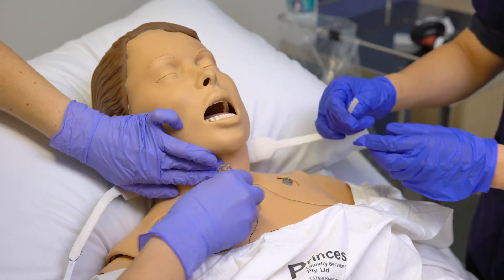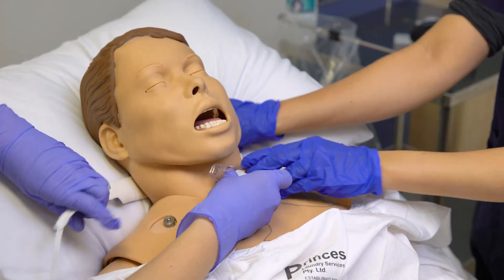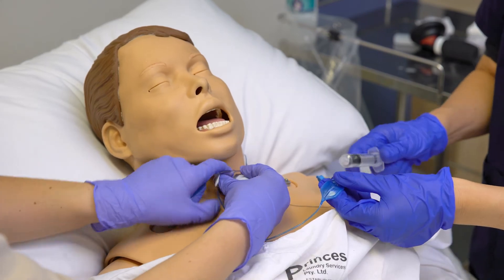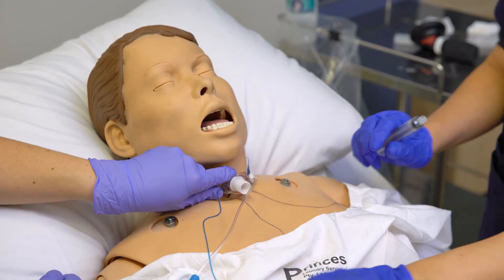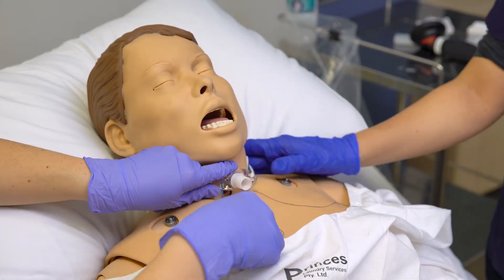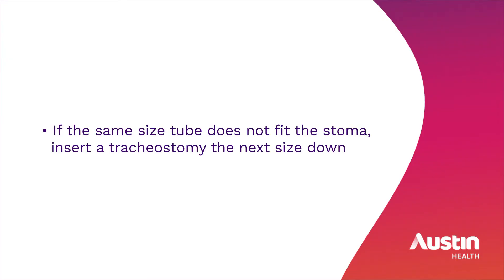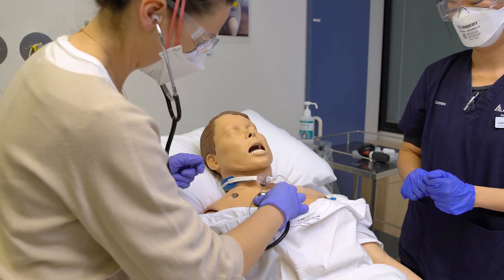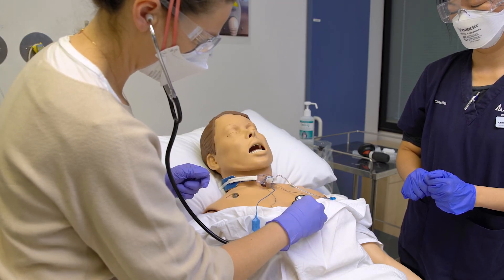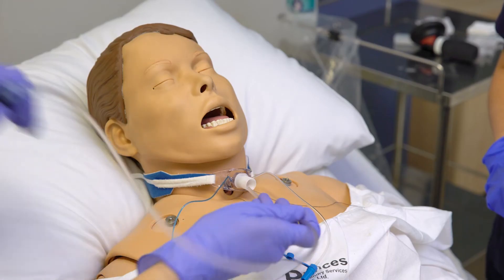If the tracheostomy is more than seven days old, reinsert the tracheostomy if you have been trained to do so. If the same size tube does not fit in the stoma, insert a tracheostomy the next size down. Once the tube has been reinserted, check the tube position by auscultating the chest to listen for breath sounds, and suction the tracheostomy to ensure the airway is patent.